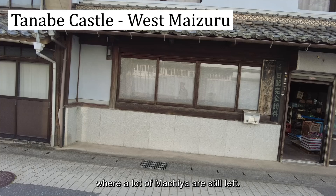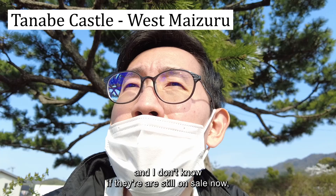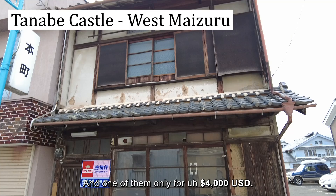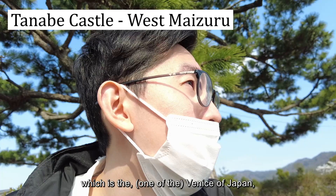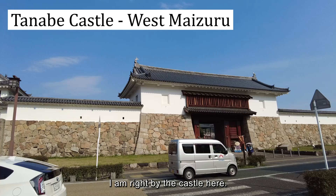Some of the Machiya were actually on sale — I don't know if they still are — but they're really cheap, for a few million yen. One of them is only $4,000 USD in the Yoshihara area, which is called the 'Venus of Japan.' It's right by the castle here.